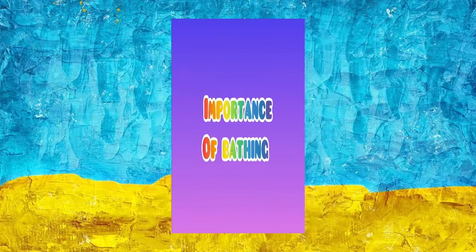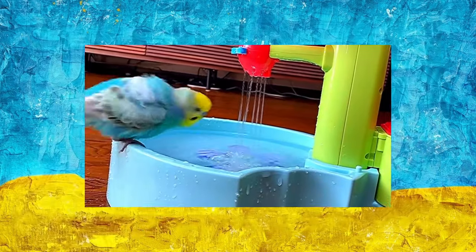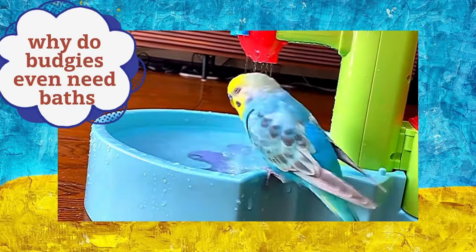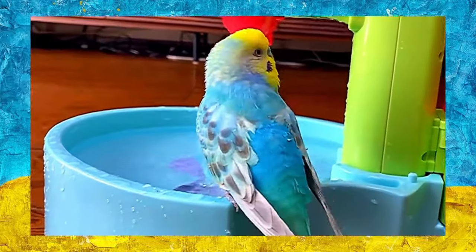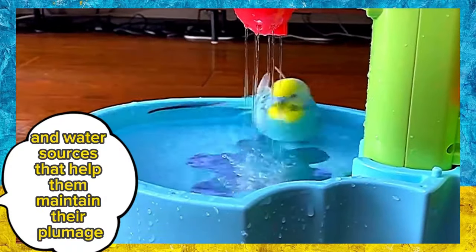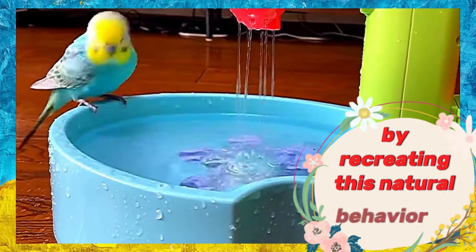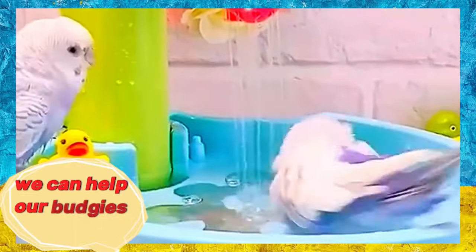It's important to give your feathered friend regular baths to keep them clean and healthy. You might be wondering, why do budgies even need baths? Well, in the wild, budgies often encounter rain showers and water sources that help them maintain their plumage. By recreating this natural behavior at home, we can help our budgies stay clean.